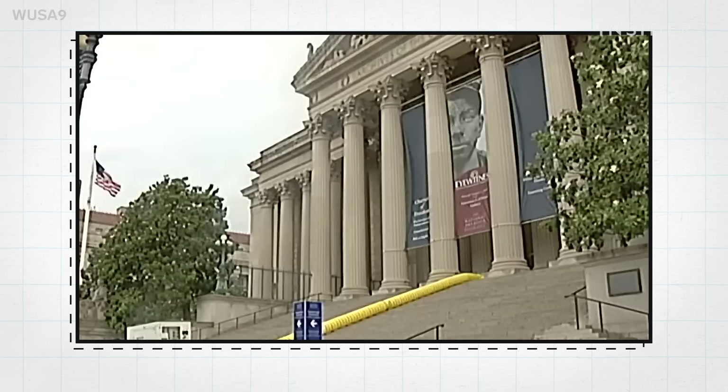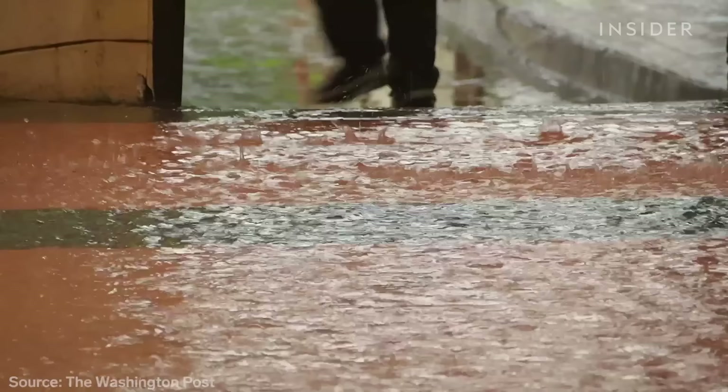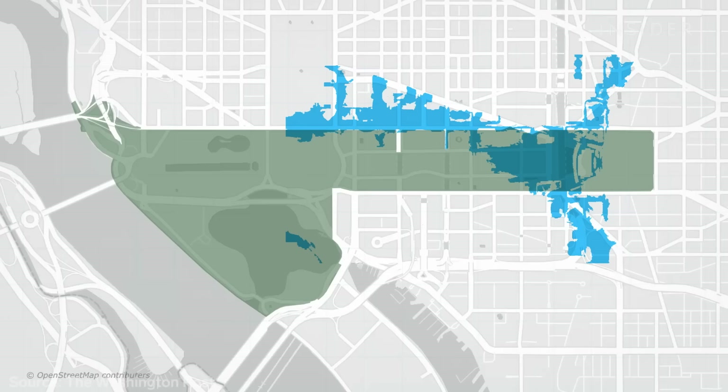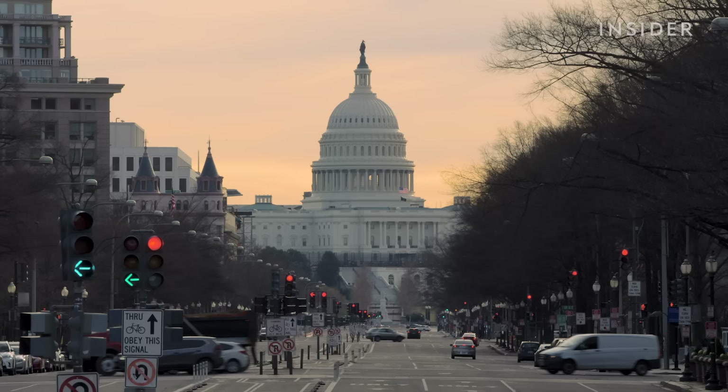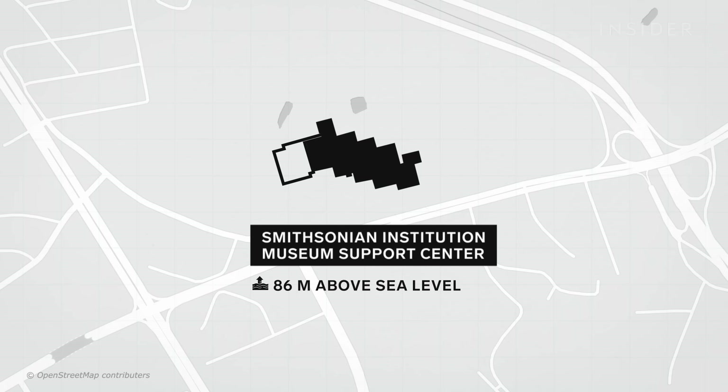Water seeping into basements along the mall is threatening the treasures of the nation. The Smithsonian is $1 billion behind in needed repairs, and Congress has been slow to fund improvements. It's already happened to the museum next door, leading to millions in damage — and the Natural History Museum is next. We're going to have to start armoring the mall with larger and larger dikes. The museum does plan to expand the off-site support center, which sits farther above sea level.